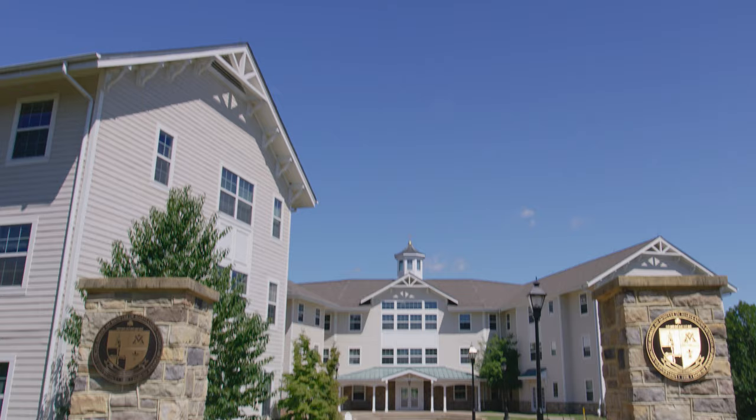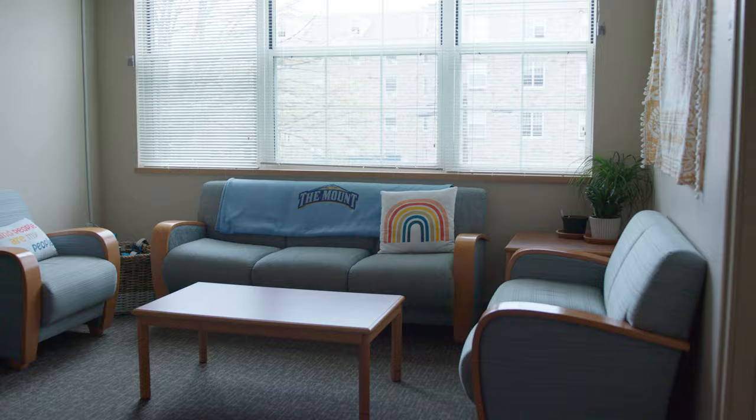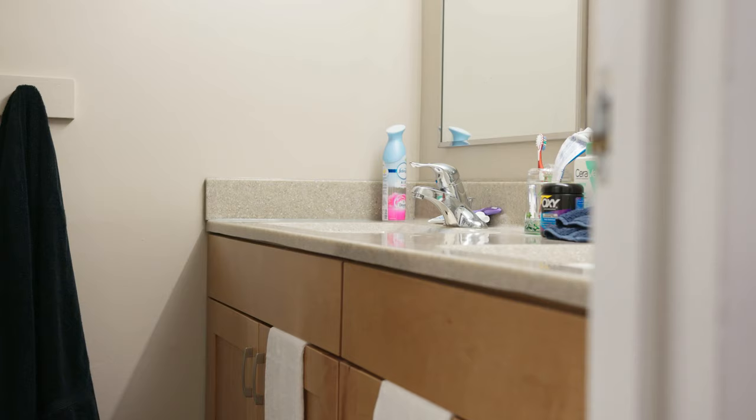When you're a junior, a couple things unlock. First, you have Powell. Rooms here are built as three- to four-person suites and have a few big upgrades. You each get your own bedroom, a shared common area with sofas, tables, and chairs to relax and study in, and a full bathroom. You will have to clean it.